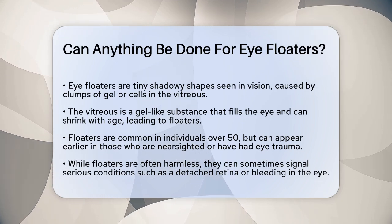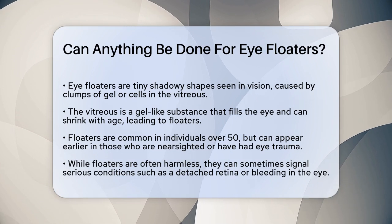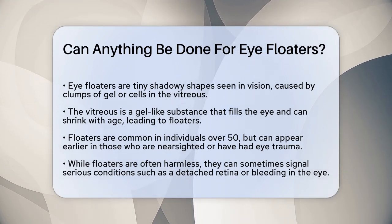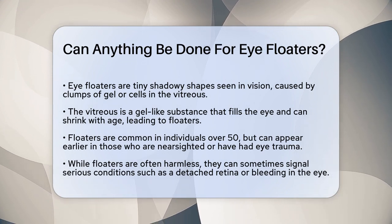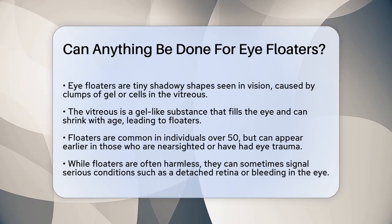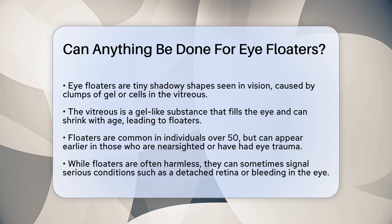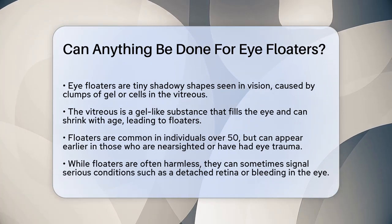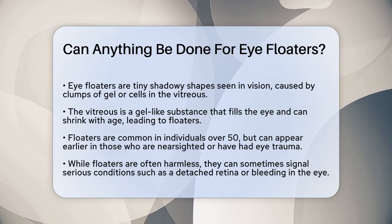Eye floaters are essentially tiny clumps of gel or cells inside the vitreous, the gel-like substance that fills the inside of your eye. As you age, the vitreous slowly shrinks and becomes more liquid, causing these microscopic fibers to clump together and cast shadows on the retina. These shadows are what you see as floaters.